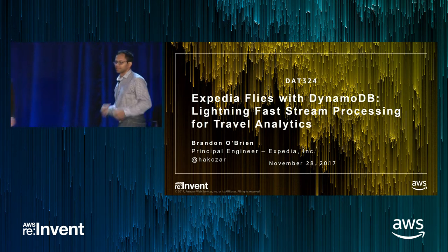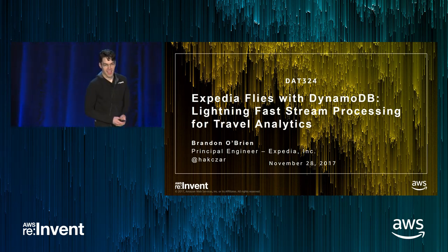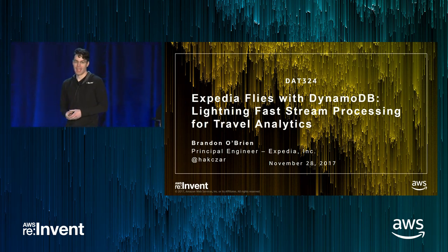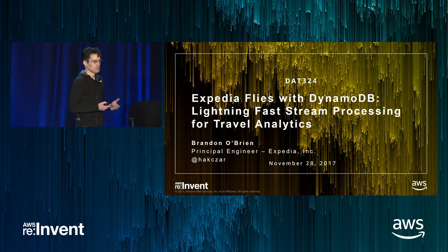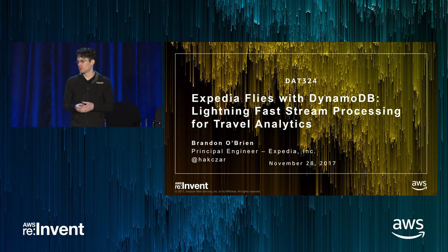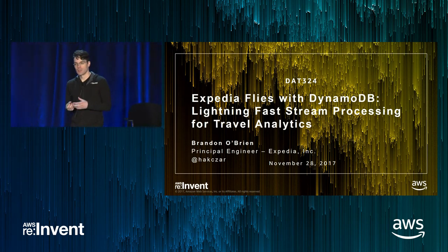Thanks, Vijay. I'm Brandon O'Brien, Principal Software Engineer at Expedia Inc. I work on streaming data systems — I take systems like Spark, Storm, and Akka and use them to build compute clusters to process a lot of data really fast. The use case I use that for is real-time travel analytics.